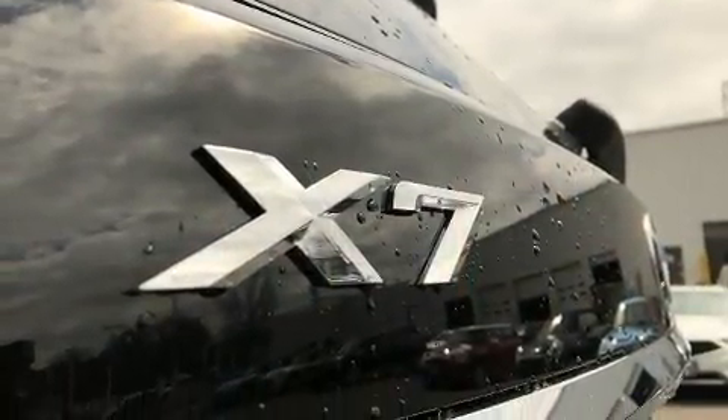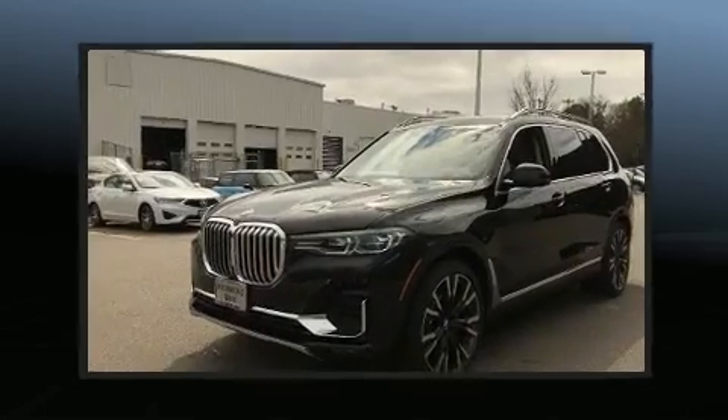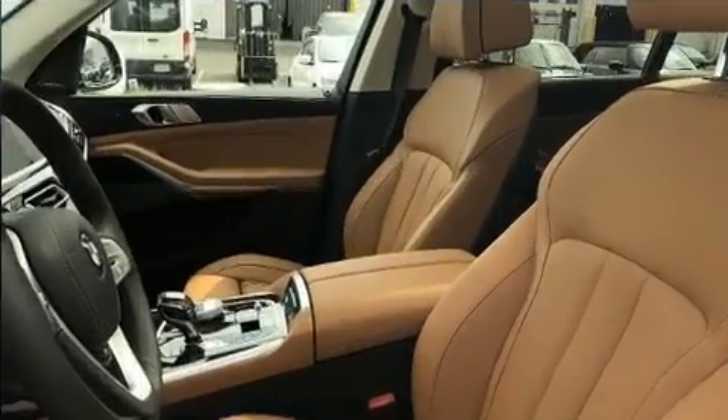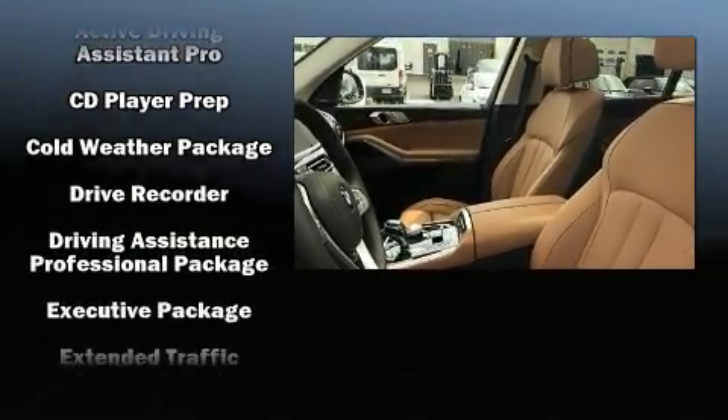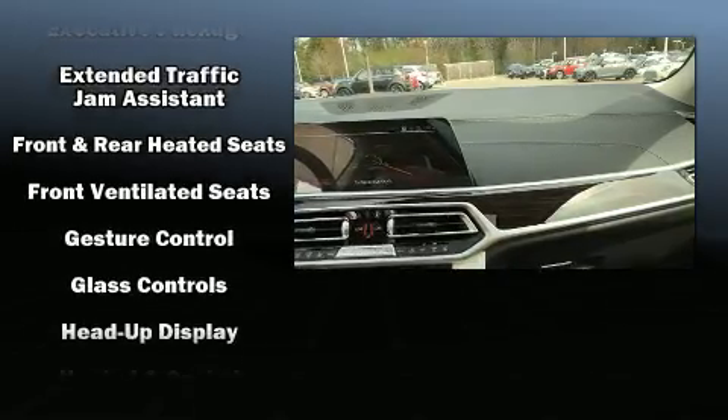The unique heads-up display projects vehicle information onto the windshield, including speed, gear selection, and engine speed. Drivers benefit by not having to take their eyes off the road. Audio features include an AM/FM radio, a 20-gigabyte hard drive, and 16 speakers, yielding a symphony-like audio experience.